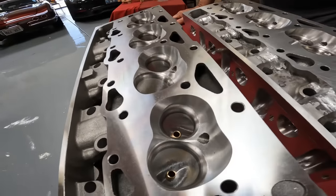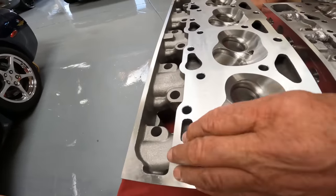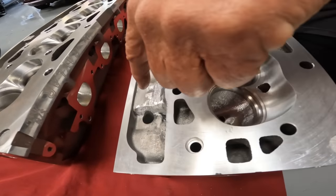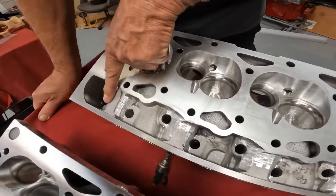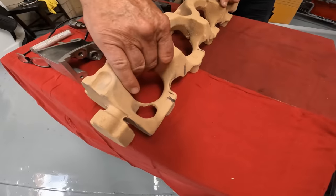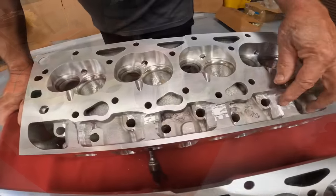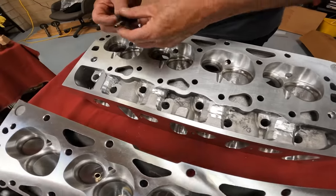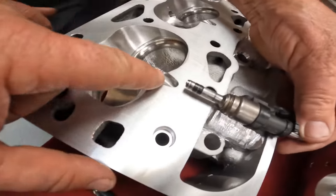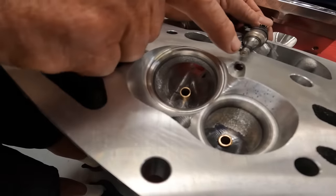Compared to a standard stock head, our head has a better short-side radius in this area here where the air goes around the corner. On the direct injection head, notice it's all solid here — we had to change the water jackets and the water core, which is the casting that creates the cavity for coolant. This is the area where we can place the injectors; you can't go into the water jacket or the head bolt hole, so the injector goes right up against here. On the other side the injector is here, injecting directly into the combustion chamber.